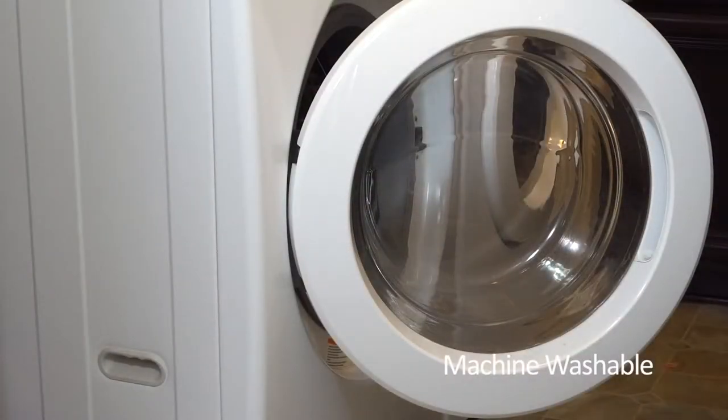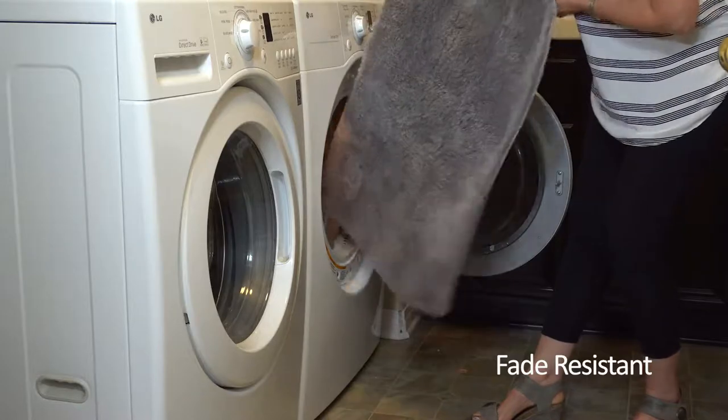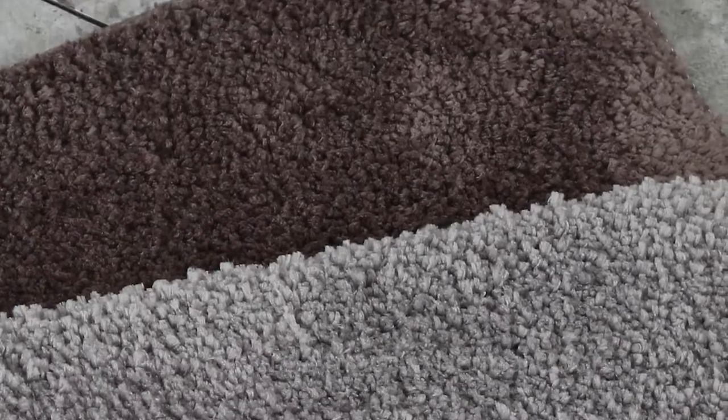When the rug gets dirty, just throw it in the washing machine. Its fade-resistant color looks great after many washings. Several attractive neutral colors are available, making it easy for you to find just the right color for your bathroom. You will love your new bath rug.